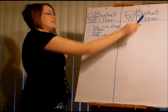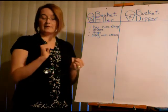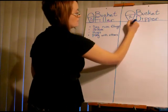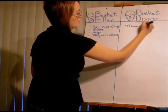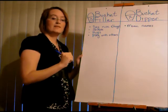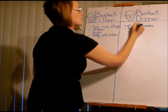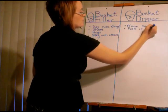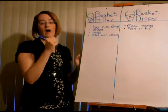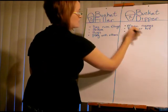Now think of a couple of things that bucket dippers do — things that make you feel sad. Say mean things — I don't like it when people call mean names. We do not push or hit. And when someone ignores you on the playground, that makes me sad too when someone says you can't join their game.